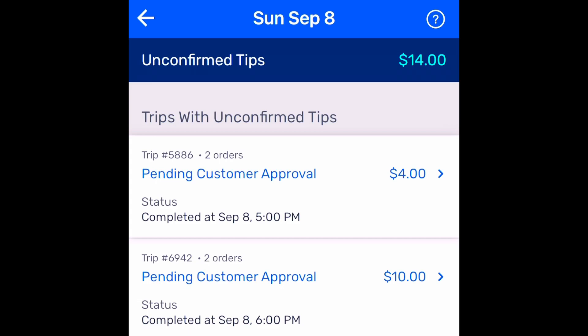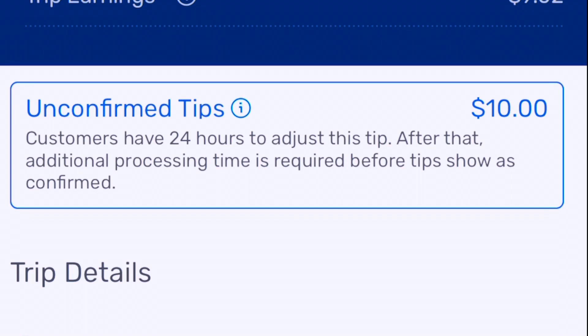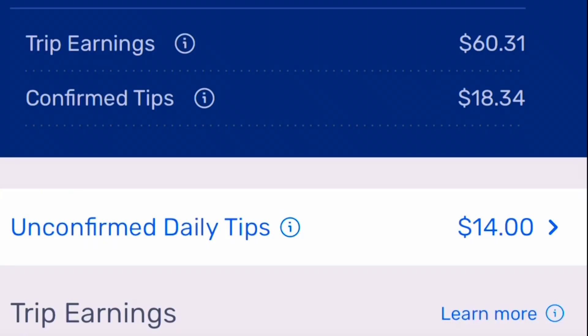If I tap on the tips, these are the tips I earned today. I believe that's how it works because you have to wait 24 hours for the customers to approve. So I have a $4 and a $10 coming. Customers have 24 hours to adjust the tip, and after that, additional processing time is required before tips show as confirmed. I think those confirmed tips are from yesterday.